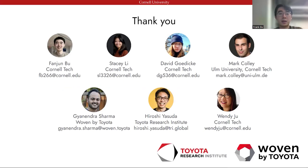Thanks for listening to my talk. I would also like to thank my amazing collaborators, specifically Dr. Hiroshi Yasuda, who could not be added as an author due to CHI policies. We greatly appreciate the sponsorship from Toyota Research Institute and Woven by Toyota, who helped make this research possible.